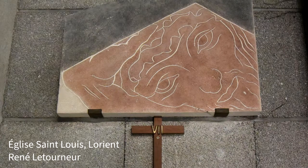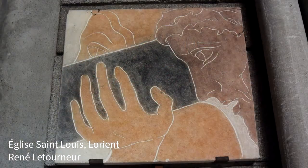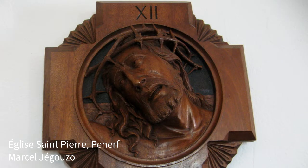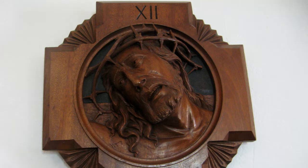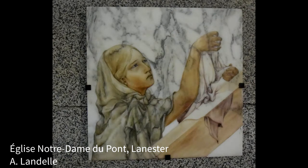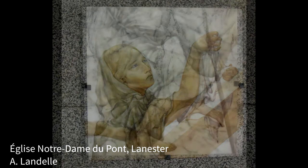Some contemporary Stations of the Cross like to highlight the face of Christ through close framing. A few additional details or figures help situate the scene. Or conversely, the artist chooses to emphasize the suffering face of Christ and him alone. Or again, the face of Christ does not appear at all, and his absence gives it a great power.